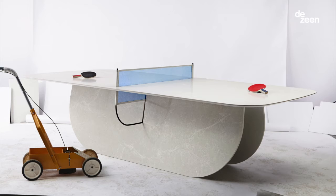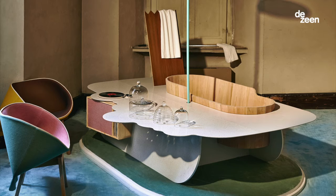Apart from the kitchen, we also designed a ping-pong table. And we created this environment where you can take a bath and listen to your records.